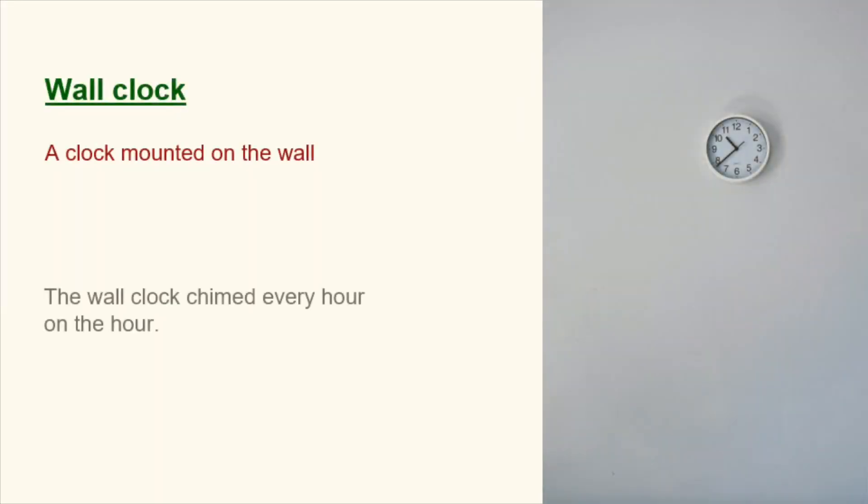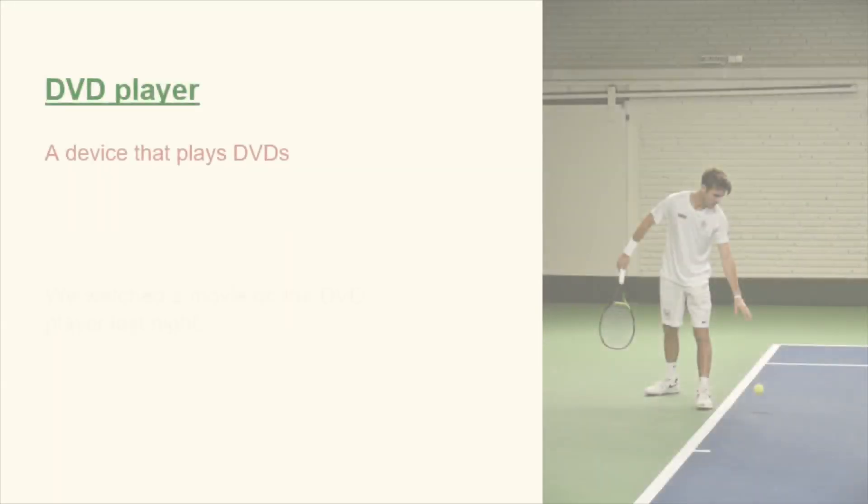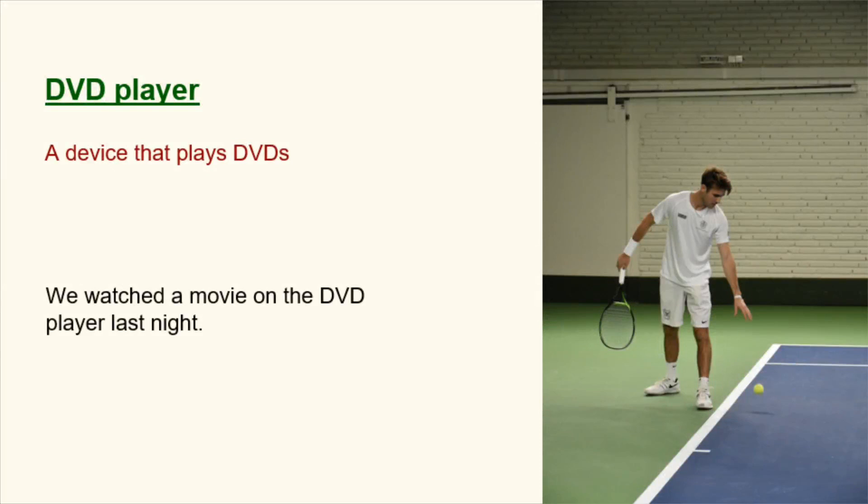Wall clock. A clock mounted on the wall. The wall clock chimed every hour on the hour. CD rack. A rack designed to hold compact discs. The CD rack was filled with an assortment of music. DVD player. A device that plays DVDs. We watched a movie on the DVD player last night.